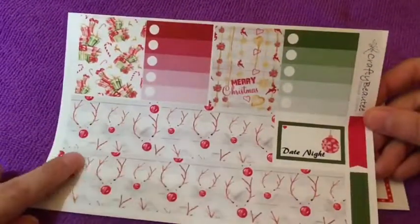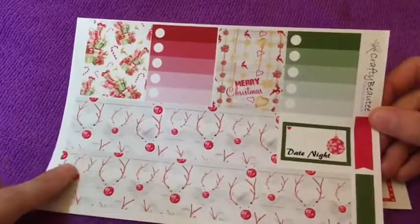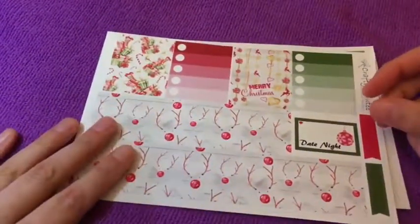This is the deco — they're like washi. And that is that little kit.